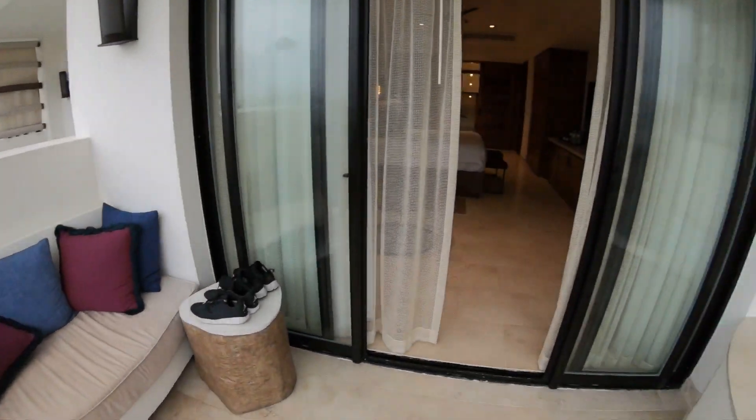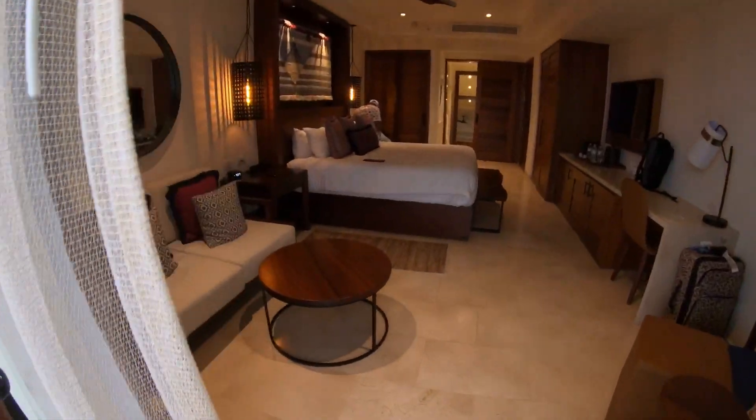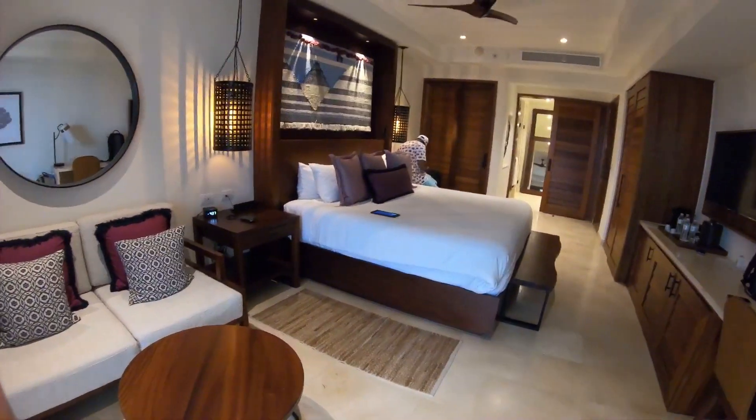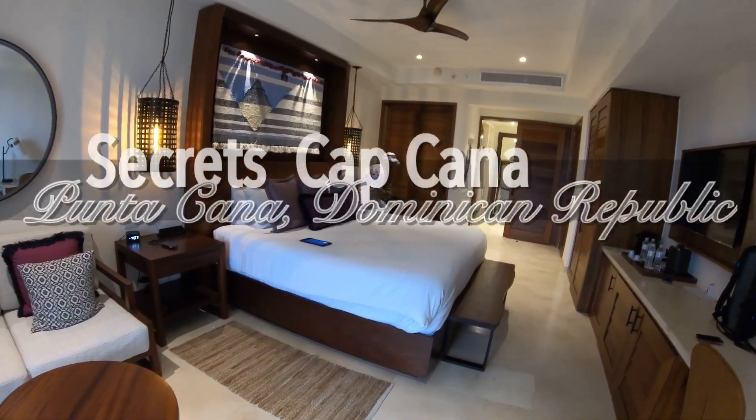This is an ocean view junior suite — this is Secrets Akumal, Punta Cana. Thank you all for watching!